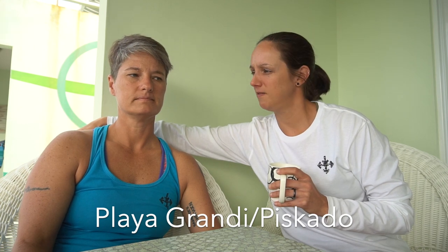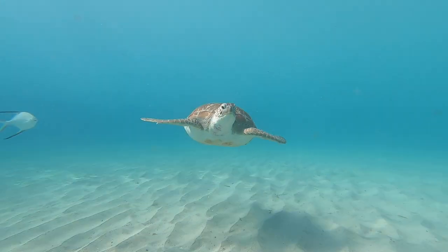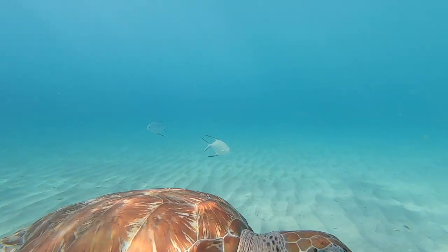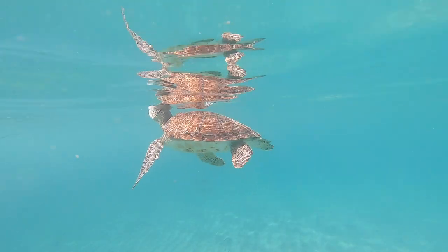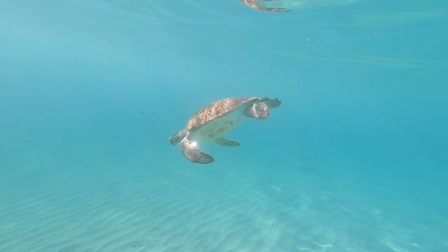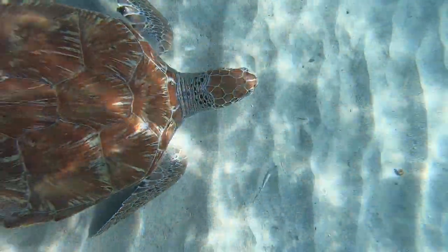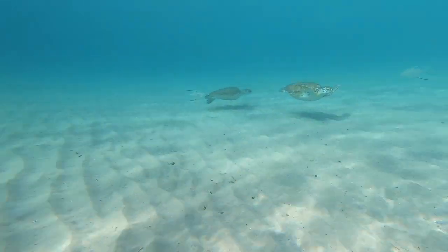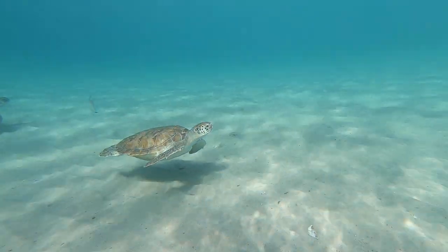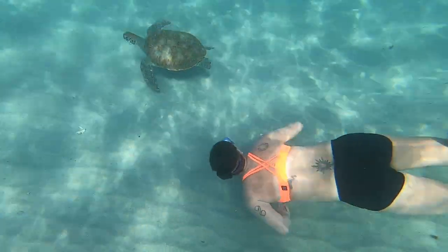Then we went to Playa Grande, slash Playa Piscato — which is known for sea turtles. The fishermen take their fish remnants and throw them in the water, so big huge turtles come in. I'm not really a fan of encountering turtles that way, but they're big giant sea turtles, which is always cool to see. We got some good footage — they're really slow because they're just waiting around for fish scraps. You won't spend very long there, maybe five to ten minutes. See them and go.